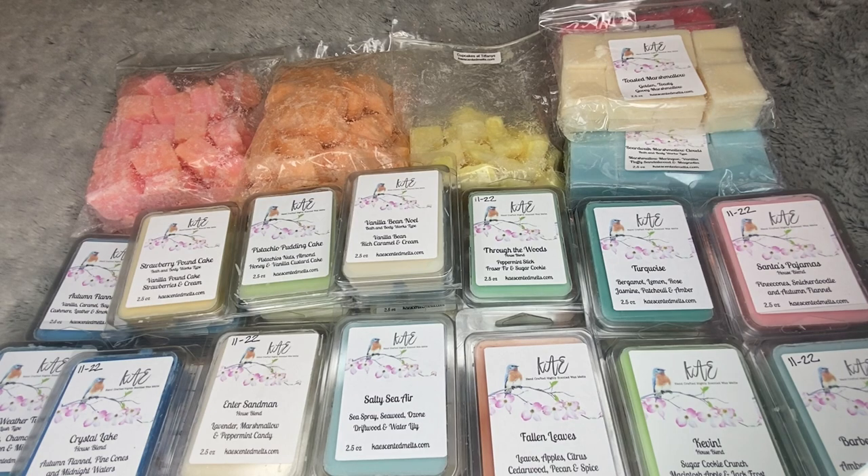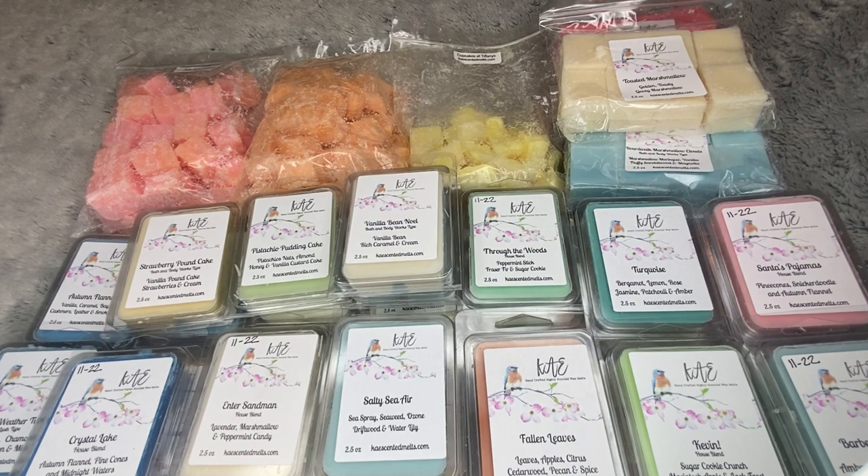That is everything for my K's Scented Wax Melt collection — I don't think I've missed anything. I have samples and stuff but I didn't pull samples for these vendors. I really hope you guys enjoyed seeing everything in my K's collection. I'm super excited to see your Black Friday hauls — let me know if you picked anything up. What is your favorite scent from K's? I love that I can get all her Bath & Body Works dupes and Cupcakes at Tiffany's whenever I want. Have a great rest of your day and I'll see you in my next one. Bye!